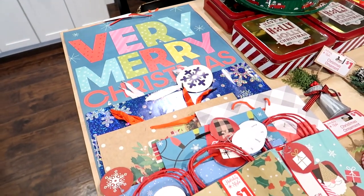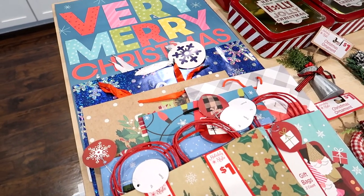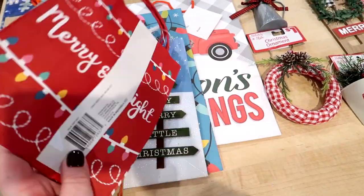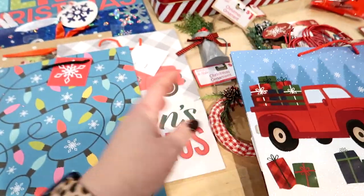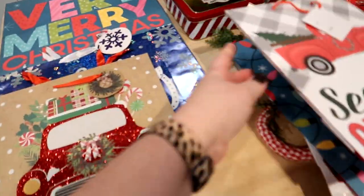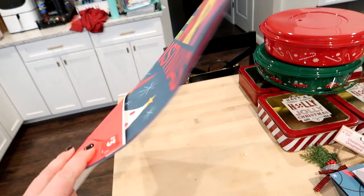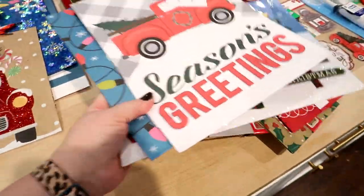I also picked up a bunch of gift bags — I always need more every year. I save them if they're in good condition but it's nice to have a variety on hand. These smaller ones were two for a dollar, so I got all the patterns they had — pretty cute and pretty sturdy. There's a lot of red truck theme stuff this year. I got a few different red truck bags, one with blue and bright colors, a holographic 'Let It Snow' one, and a large 'Very Merry Christmas' bag.